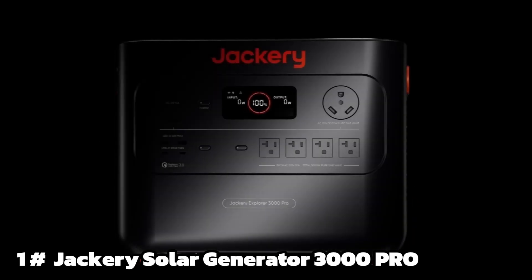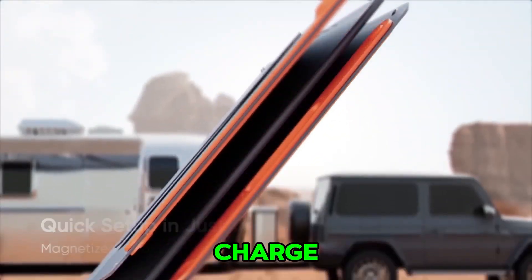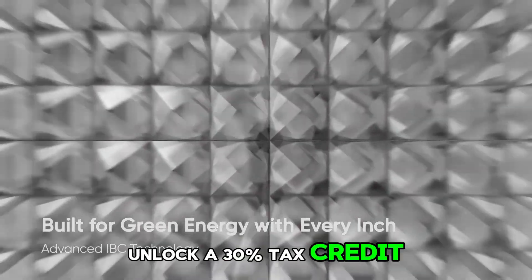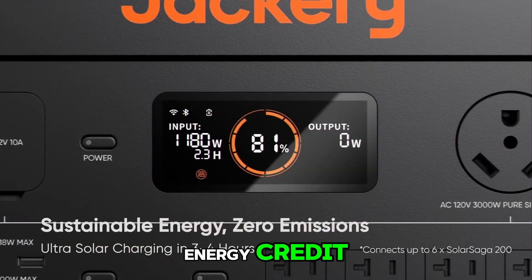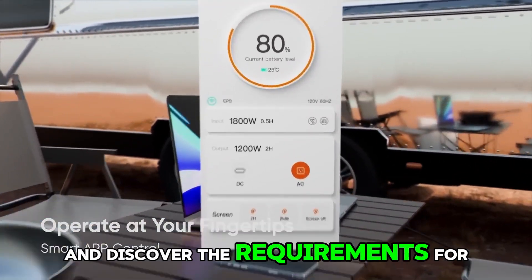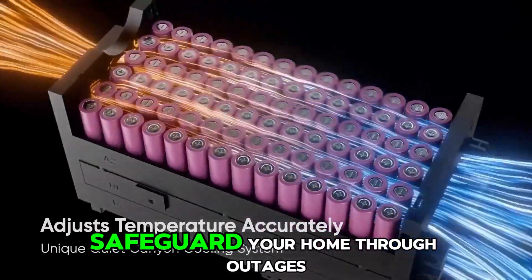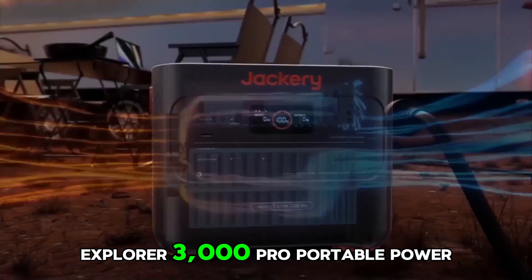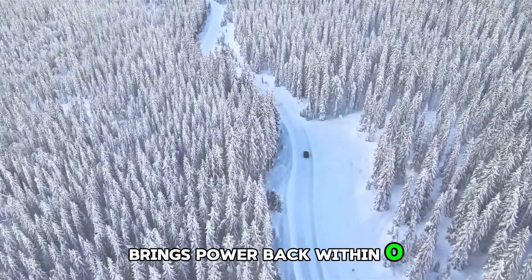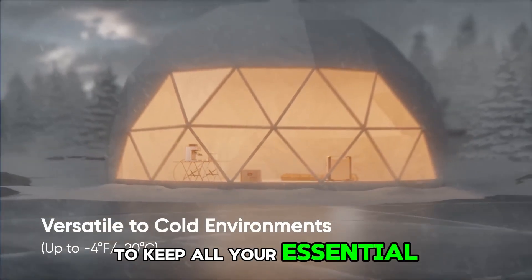Number 1: Jackery Portable Power Station Explorer 3000 Pro — solar generator with 3024Wh, two 100W PD ports, 2.4-hour full charge, compatible with Solar Sagas, for home backup, RV, and off-grid use. Unlock a 30% tax credit — you are eligible to claim the residential clean energy credit for costs linked to qualified solar electric property. 24/7 home backup: safeguard your home through outages and storms with the Explorer 3000 Pro and a manual transfer switch. This reliable home backup solution brings power back within 0.5 seconds when the grid goes down, offering a seamless transition and uninterrupted power to keep all your essential devices running smoothly.